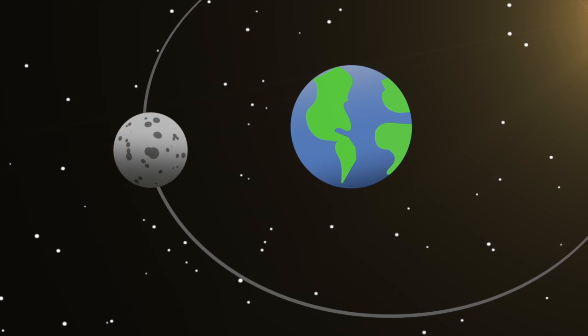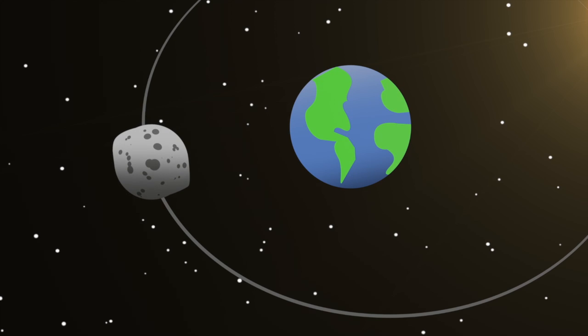Researchers believe the Earth's pull could have stretched out the moon's crust, causing it to thicken in the middle and thin at the poles. Scientists also say as the moon cooled down and moved away from the Earth, it was likely frozen in its current form.